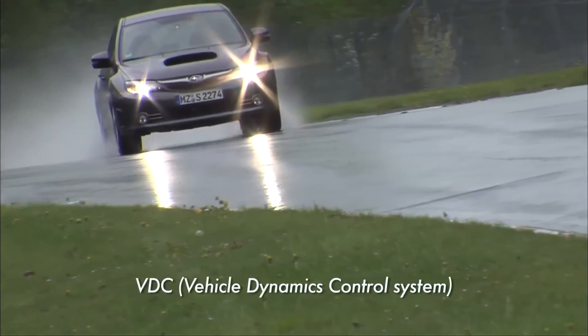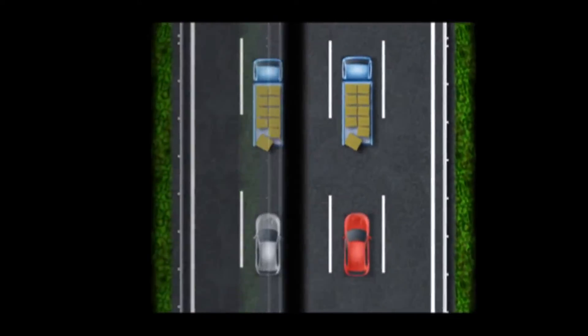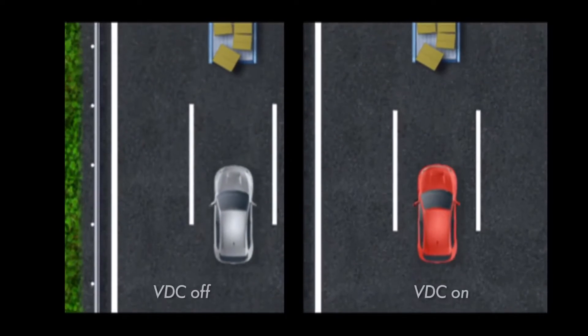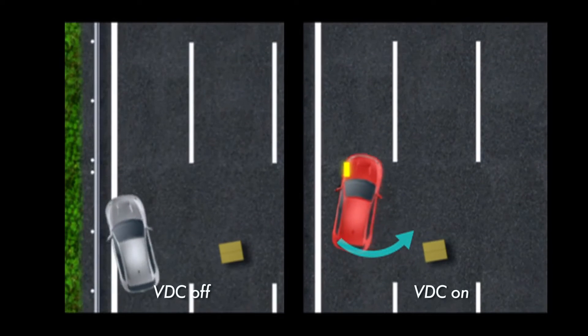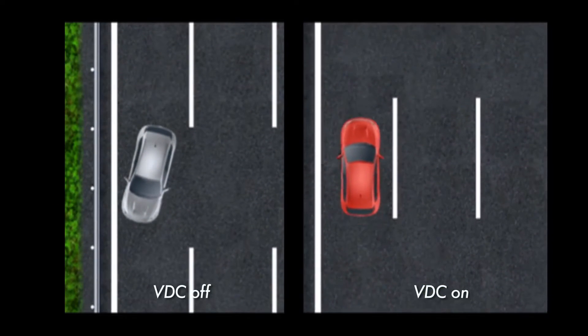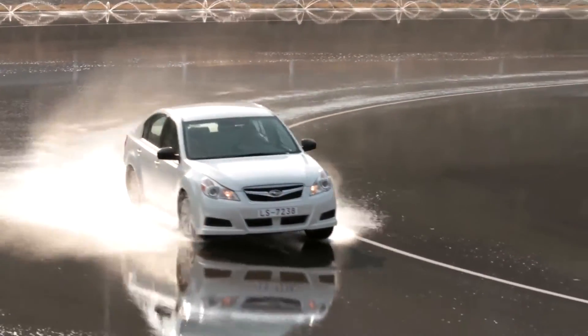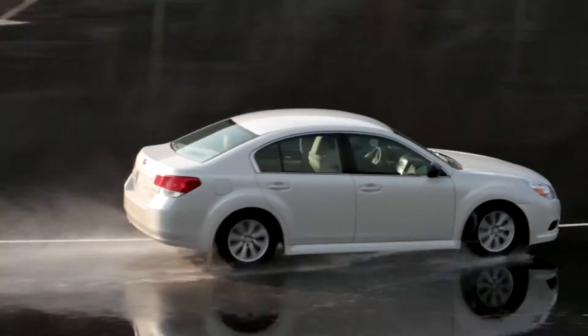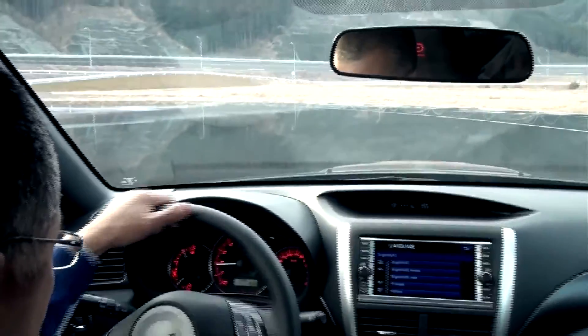Vehicle Dynamics Control System. VDC is a system that controls the movement of the vehicle electronically. If the system detects that the car is behaving in a somewhat erratic manner, it applies the brake on each wheel to bring the car back under control and driving safe. Let's see the difference that VDC makes to AWD.